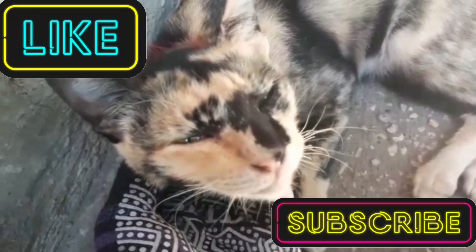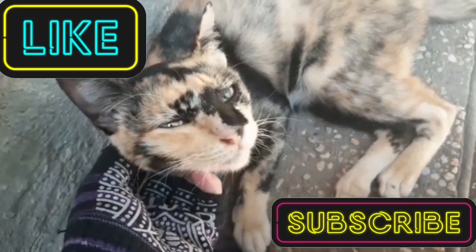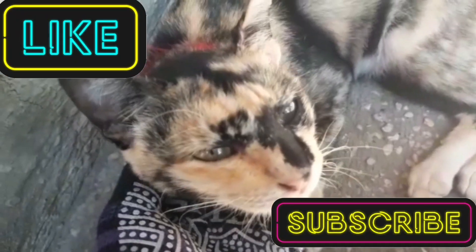As always, it'd be great if you could like and subscribe. Check out our links - check out links to the other people YouTubing in Siem Reap, Cambodia. And we'll see you in the next one. Bye!